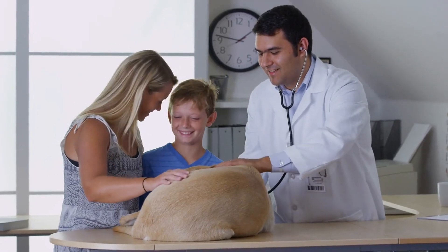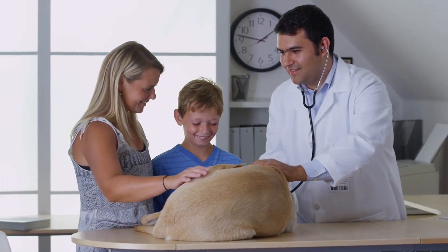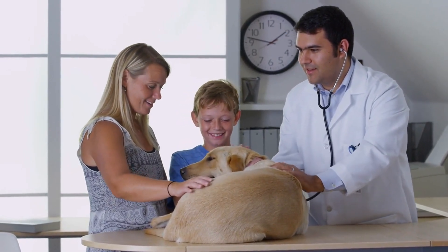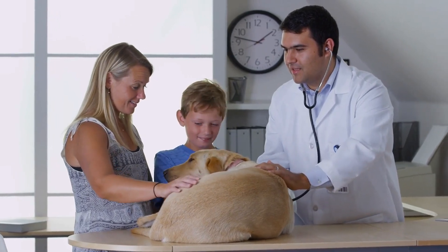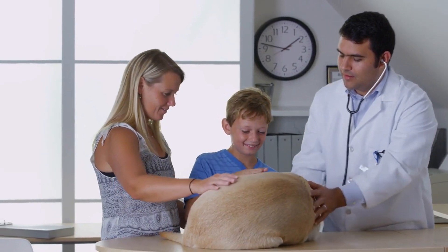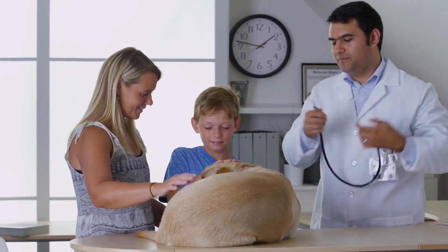Finally, assess the clinic's customer service and communication. Friendly, approachable staff who are willing to answer your questions and address your concerns are essential. Effective communication between you and the veterinary team ensures that you understand your pet's health needs and treatment options clearly.